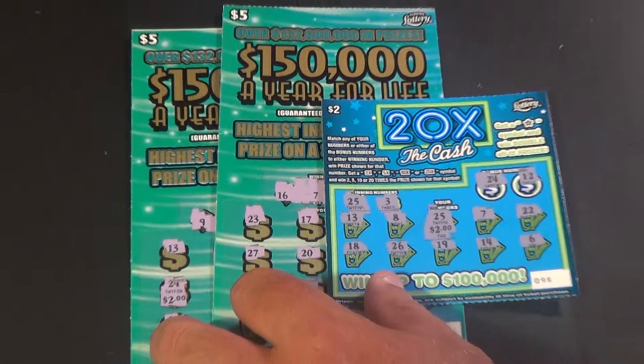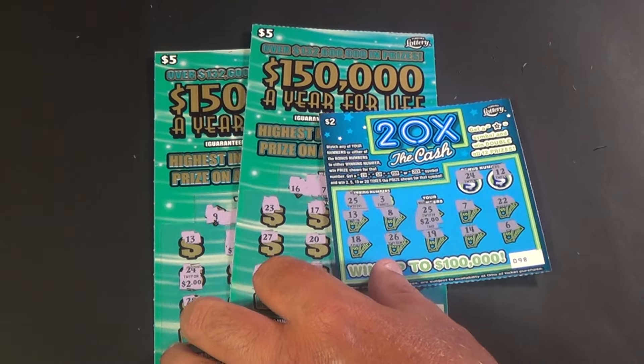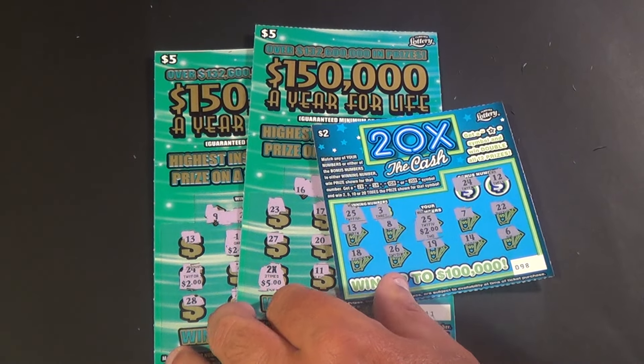We got $22 back on the $25 that we played. Like, comment, share, and subscribe.